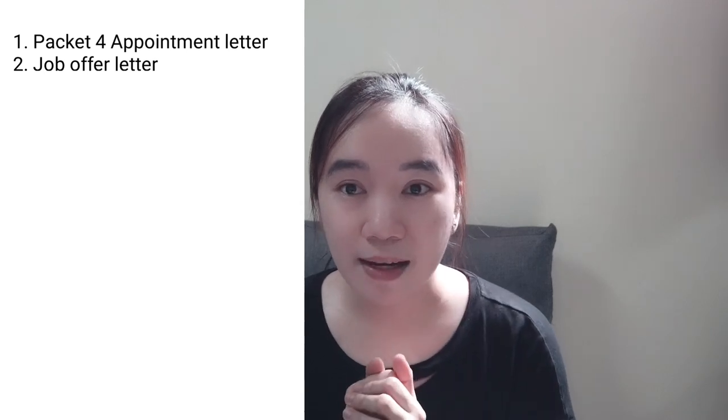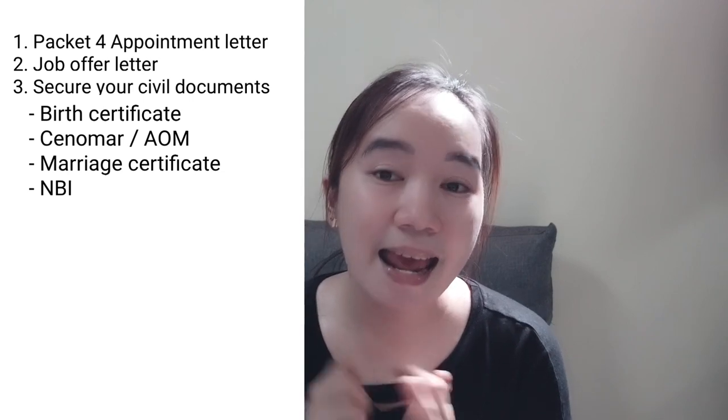Third, the most important part: secure civil documents. First, the Cenomar, which becomes the AOM if married, then of course the marriage certificate, then NBI. Walk-ins are now rarely practiced, so if you do not have the civil docs yet, book an appointment ASAP so you'll be able to secure them in time for your interview date. NBI and Cenomar are valid for a year, so if you already have both, just make sure they will still be valid until your interview. Also, USEM will get the original ones, so secure the number of copies as needed.